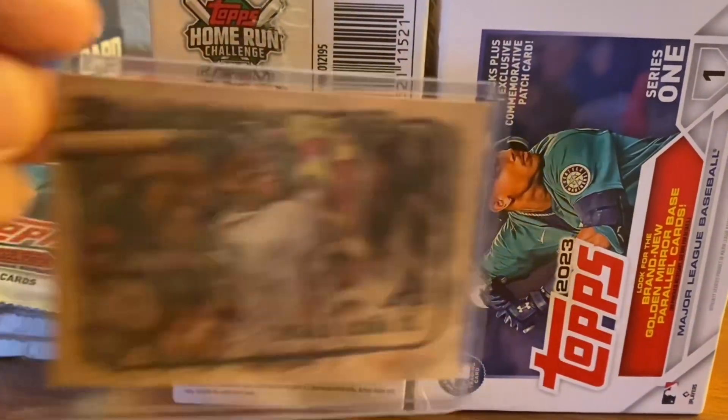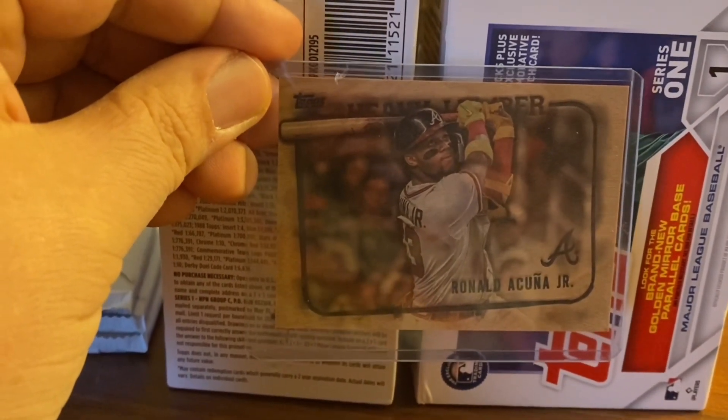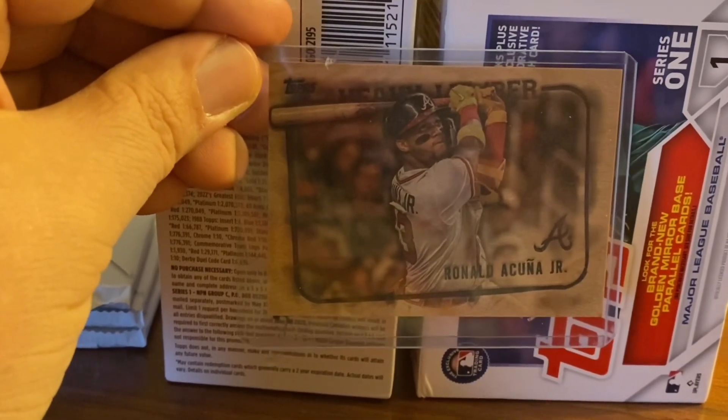It's none other than a Heavy Lumber card. That's right — Ronald Acuña Jr. Heavy Lumber. I've never pulled a card like this, and I'm pretty excited about it.